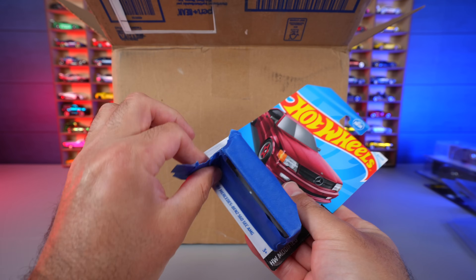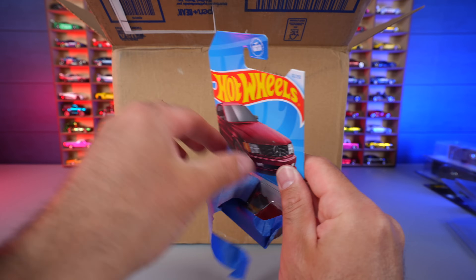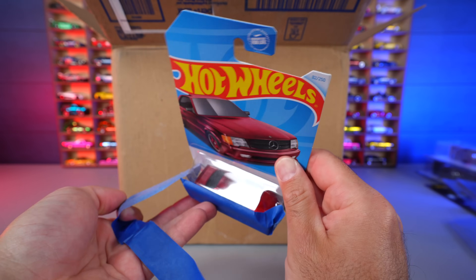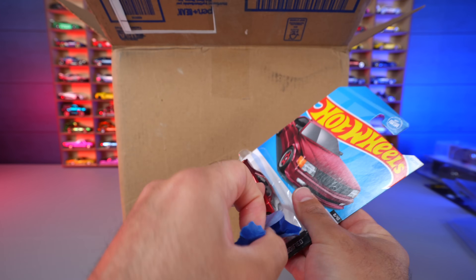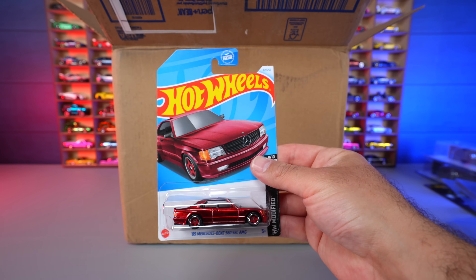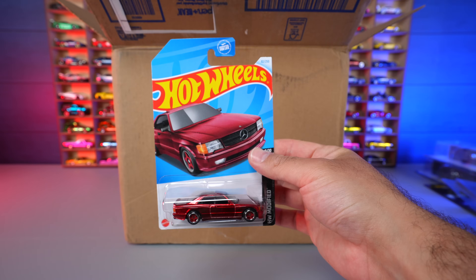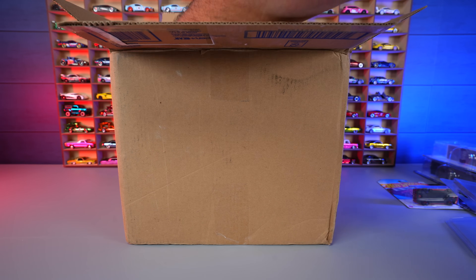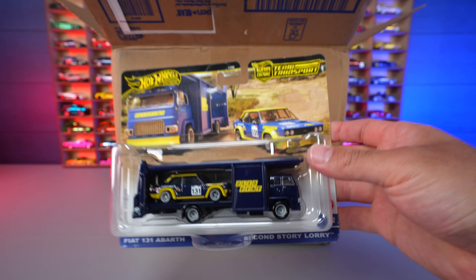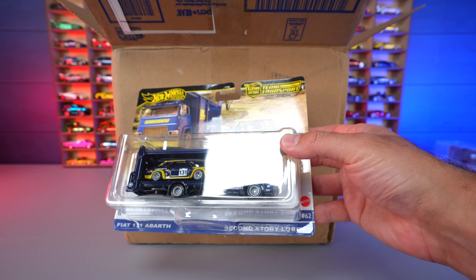We've got the Mercedes 560 SEC Super Treasure Hunt. You might think I already have this — and yes I do — but I wanted to get another one to open up and have loose, because I think this is one of the best Super Treasure Hunts released in a long time. Just an absolute beauty of a car. We'll be opening this one in a future video. And we've got another Team Transport — the Fiat 131 Abarth and the Second Story Lorry.